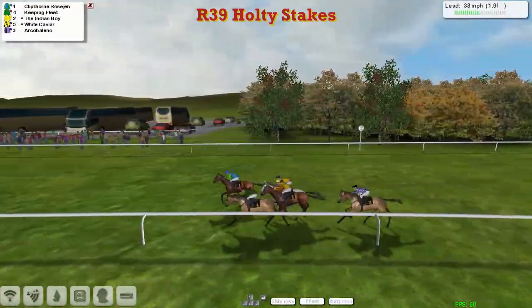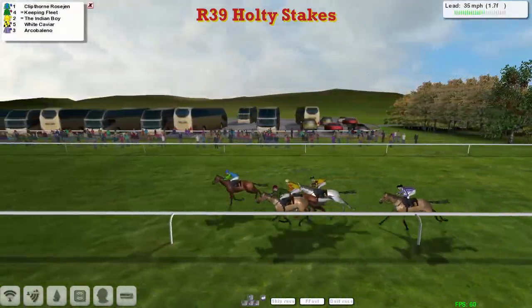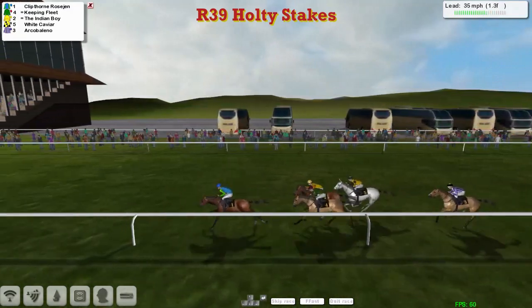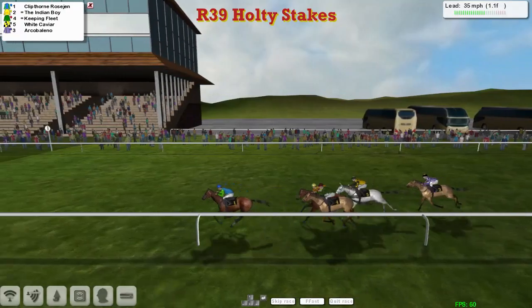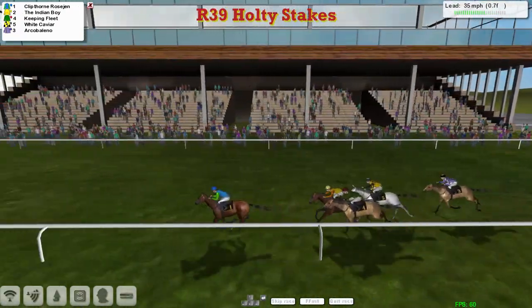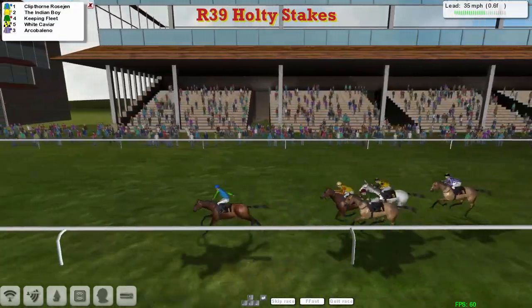Clipthorne Rosegen has quickly gone on into the lead — from last to first in a matter of strides, and he's suddenly a couple of lengths clear. He's cut right across to the fence as well. The jockey seems to have a complete plan with that one. They hit the final furlong and Clipthorne Rosegen is two clear of Indian Boy in second, then Keeping Fleet, White Caviar — Arco Bellino is out of it.